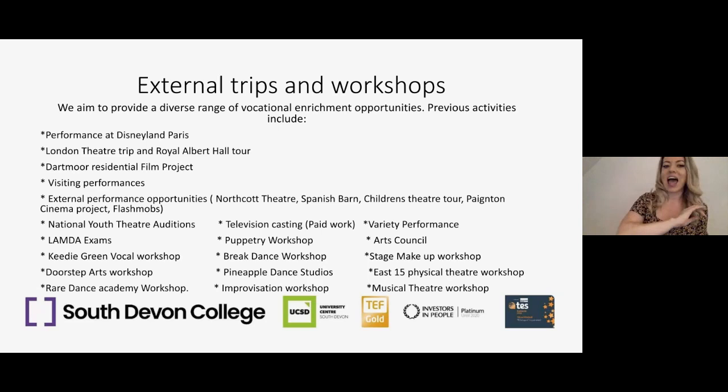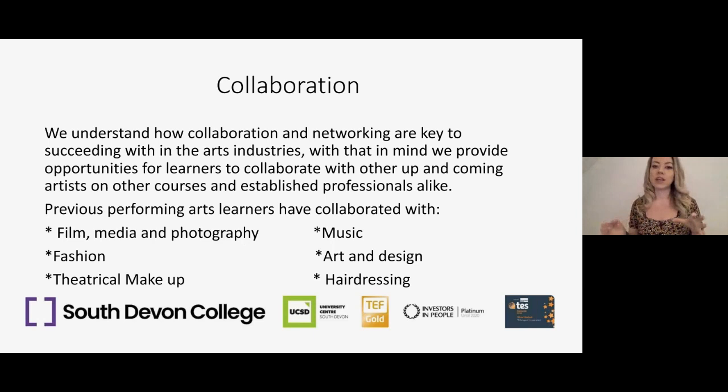Something my colleagues and I feel really strongly about is collaboration — it's key within the arts to network and make connections. We collaborate as much as we can across the college with film, media, photography, fashion, makeup, music, art and design, and hairdressing on various performances. We even took over Paignton Cinema for a big multimedia performance with a very prestigious guest in the audience. This means that developing performers are already making links and networks as they move into their profession.